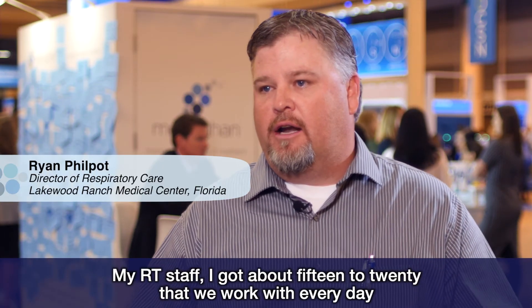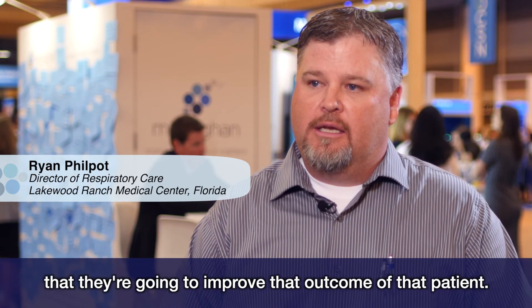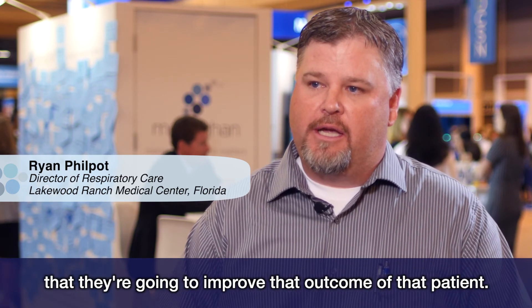My RT staff — I've got about 15 to 20 that we work with every day — and they know confidently if they grab that Monaghan product that they're going to improve that outcome of that patient. I think it's great. Monaghan is just a wonderful company.